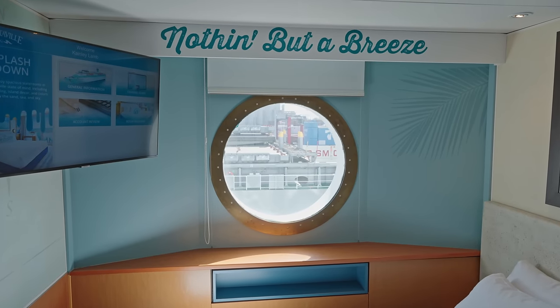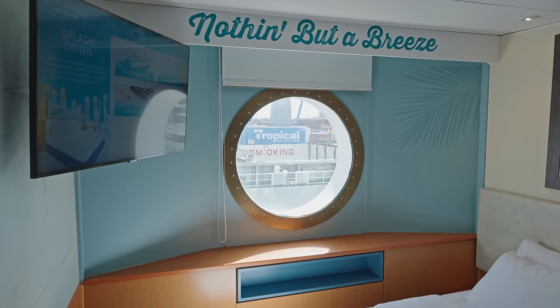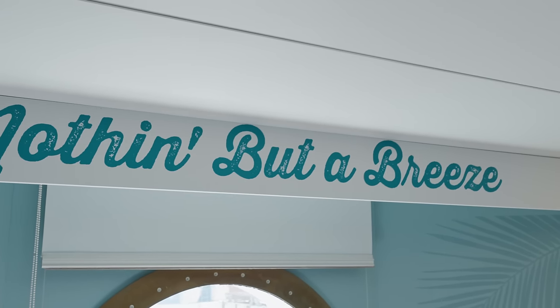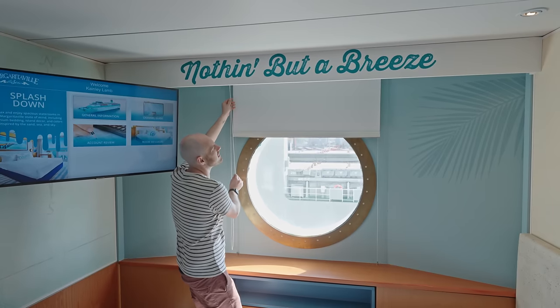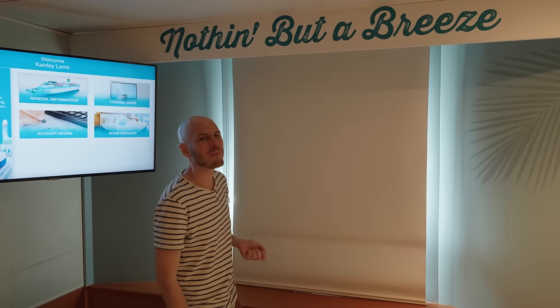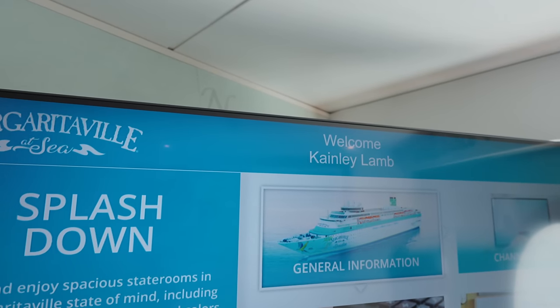There's a lovely big porthole window and it's actually really bright in here. Sometimes with porthole cabins it can feel a little dark, but it feels lovely and bright. There is a blind but it's not a blackout blind, so it's going to be quite bright in the morning. I've just noticed on the TV it says 'Welcome Canely Lamb' — now who the heck is that? Because that is not us. Do you think they're joining us later?